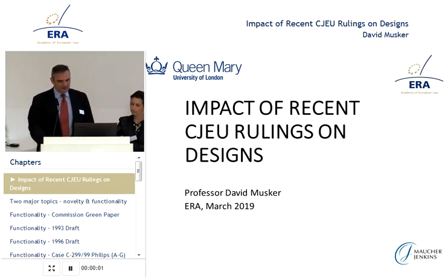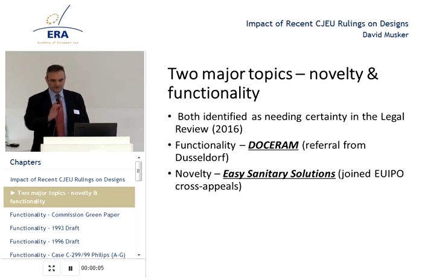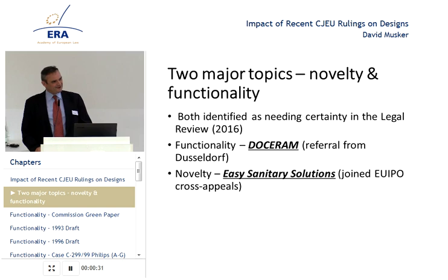Novelty and functionality. I participated in a small way in the legal review of the design protection regime, which took place a couple of years ago, and in that we identified some areas of design law which we felt could benefit from clarification. At the drop of a hat, both of these two major issues we identified seemed to make their way very easily towards the Court of Justice.